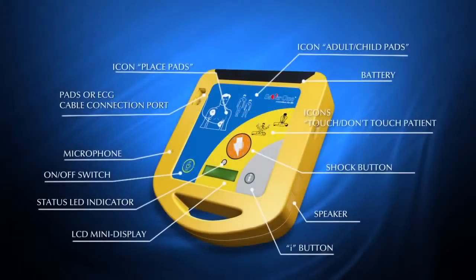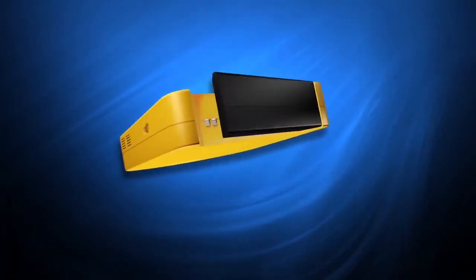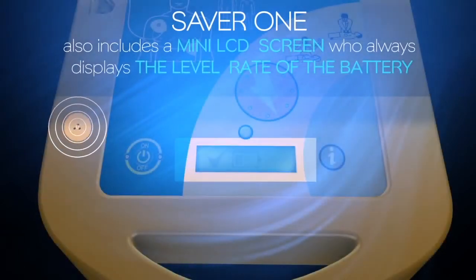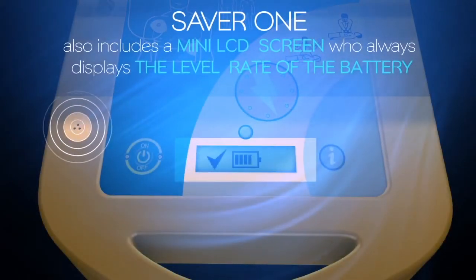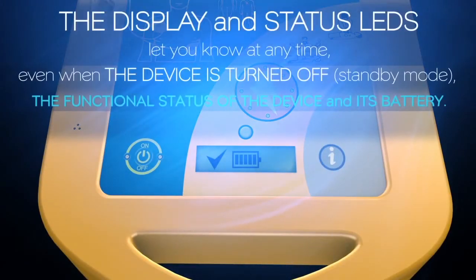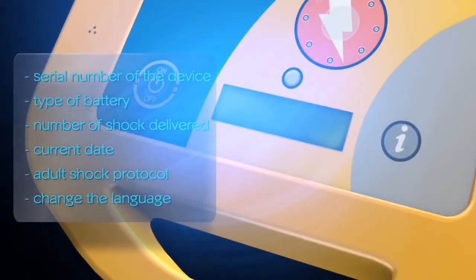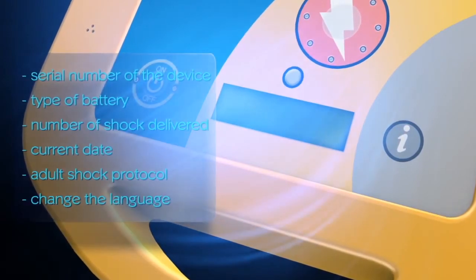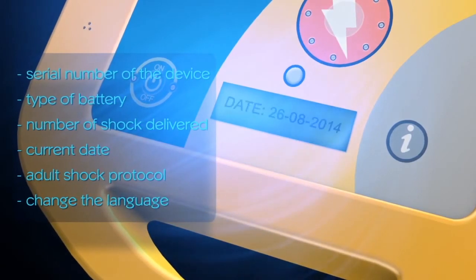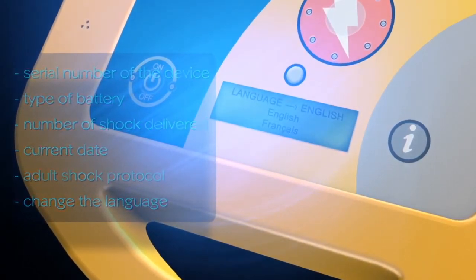The mini-LCD screen always displays the battery level and runs text prompts in tandem with audible voice instructions. The display and status LEDs let you know at any time, even when the device is turned off in standby mode, the functional status of the device and its battery — the user is always prepared in an emergency situation. By pressing the I button, you can get useful device information such as serial number, type of battery, number of shocks delivered, current date, adult shock protocol, and you can even change the language.